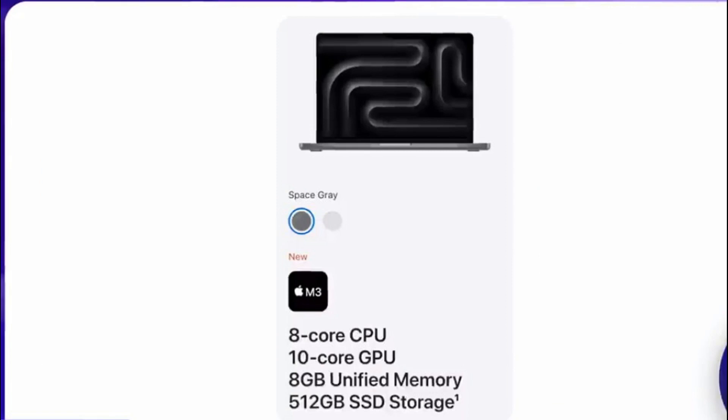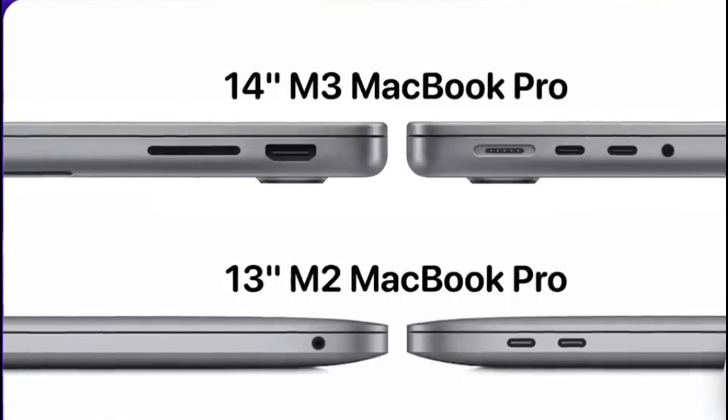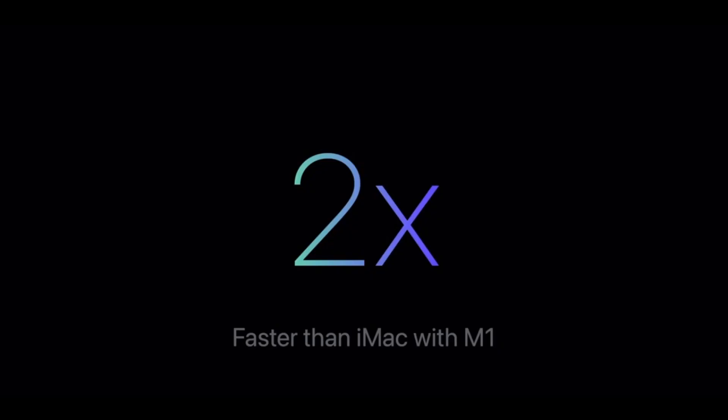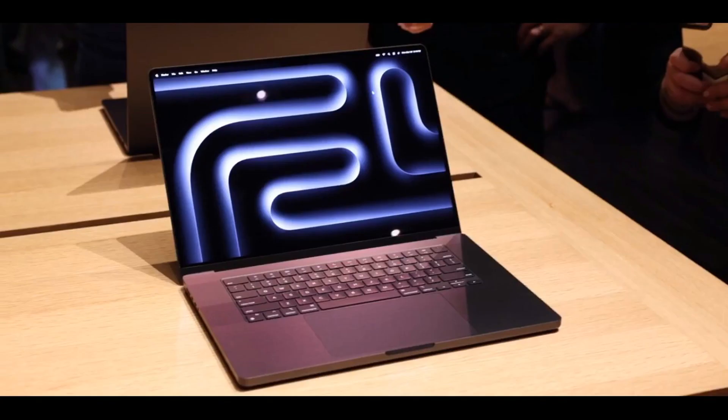Apple's commitment to pushing performance boundaries is clear. They're not just content with making incremental improvements — they're challenging the status quo and reinventing what's possible with their in-house designed chips. These M3 chips are more than just a technical marvel; they represent Apple's vision for the future of computing, where Apple's Macs are faster, more efficient, and more powerful than ever before. Apple's transition from Intel processors to their own M-series chips has shaken up the industry's typical innovation arc, setting new standards and raising the bar for what's possible in a personal computer.